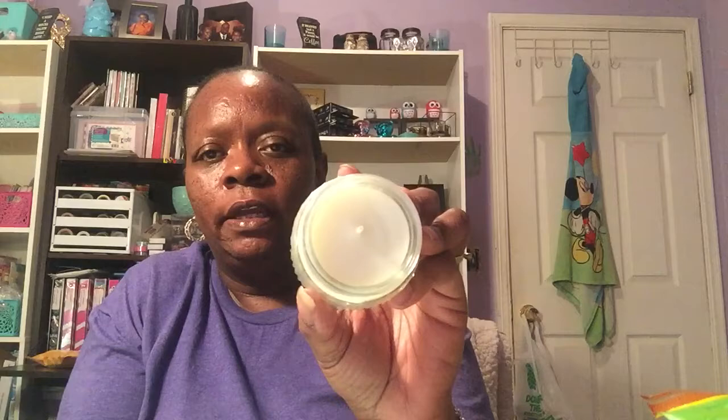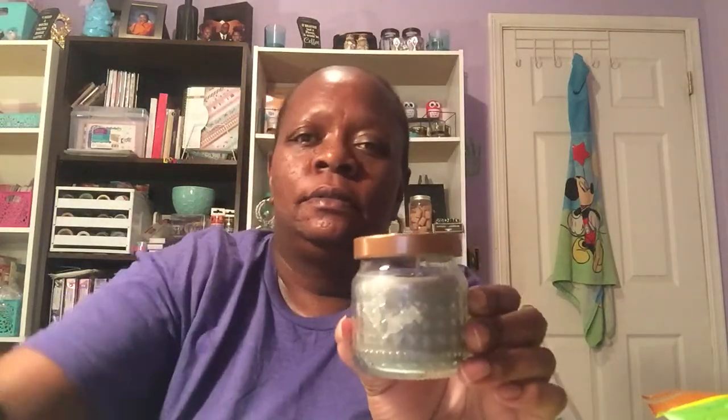Then I picked up this three-ounce mahogany whitewood candle — the new candle, one wick, smells pretty good. And then I picked up the volcanic burst three-ounce candle, that smells good too. That's what those two look like.